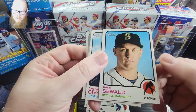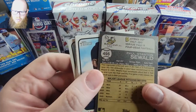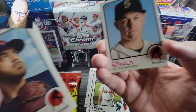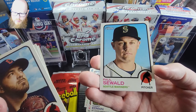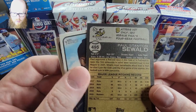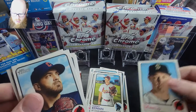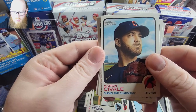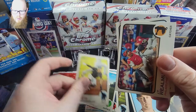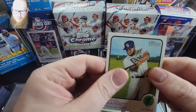Paul Sewald, pitcher — okay, so this must be a short print. This is not a rookie; I don't think I've ever heard of him but this is a short print — it's $4.95. Aaron Civale, Biddle, Marte, Lamontagne and Marquette.